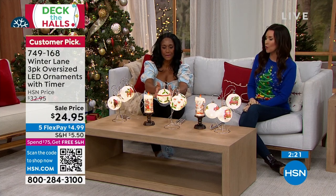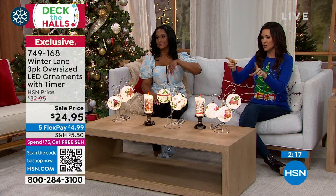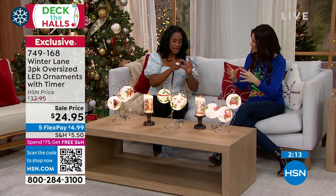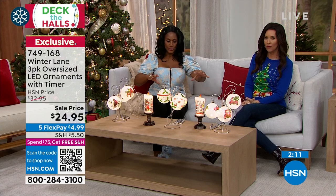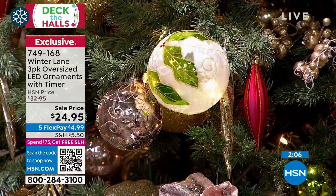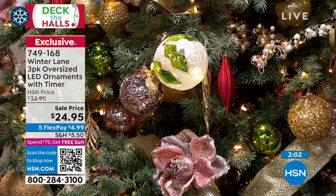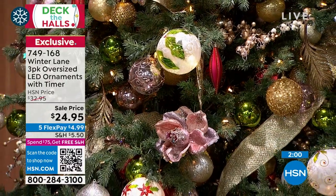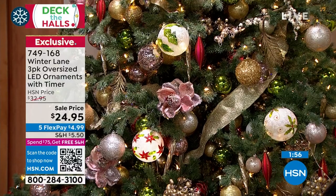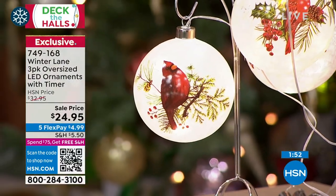Think about putting these on your wreaths — if you've got a big wreath and want that beautiful light. And for garland going down the table. Remember these are glass, so the banister may not be the perfect place unless they're in front. These are stunning because they're oversized — almost five inches in diameter. A lot of presence, a lot of detail. Beautifully made. You'll collect them year over year.